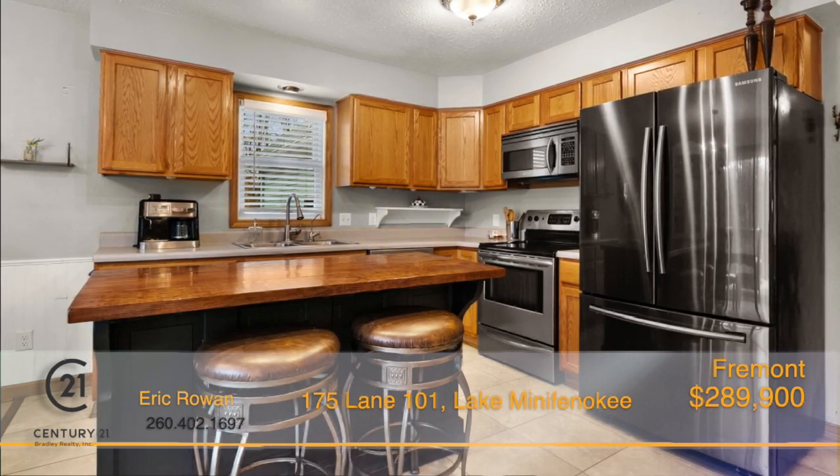The living room invites you with plenty of natural light and is the perfect place to cozy up and relax. Just steps away, up the stairs, is the expansive loft outfitted with a balcony where you can look out and soak in the lovely views.